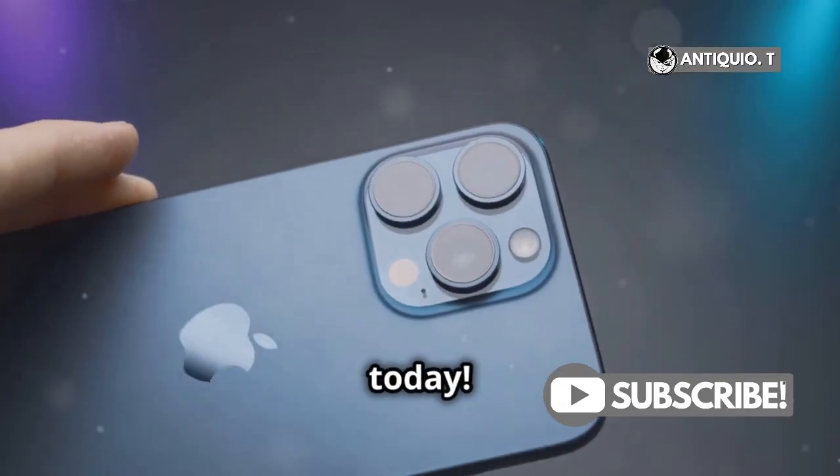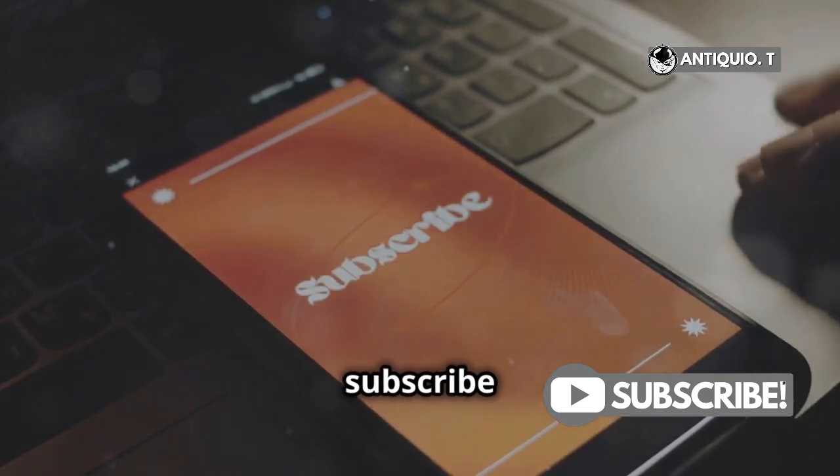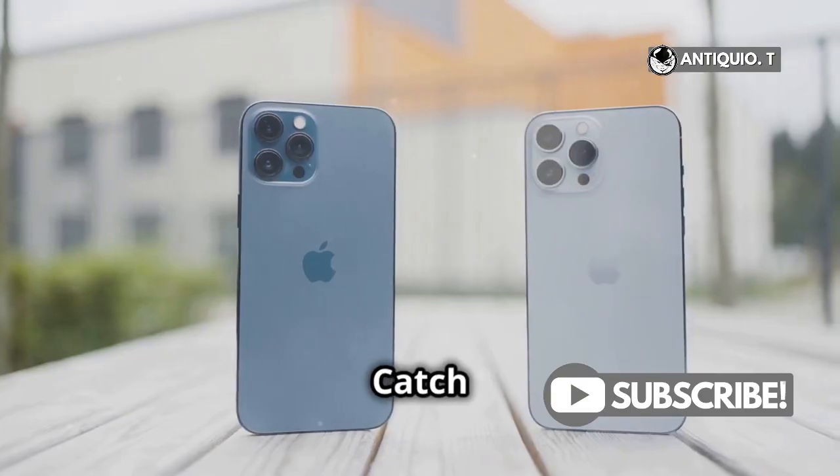Alright, that's it for today. Let me know in the comments which iPhone you're rocking with. Don't forget to like and subscribe for more tech updates. Catch you in the next one.